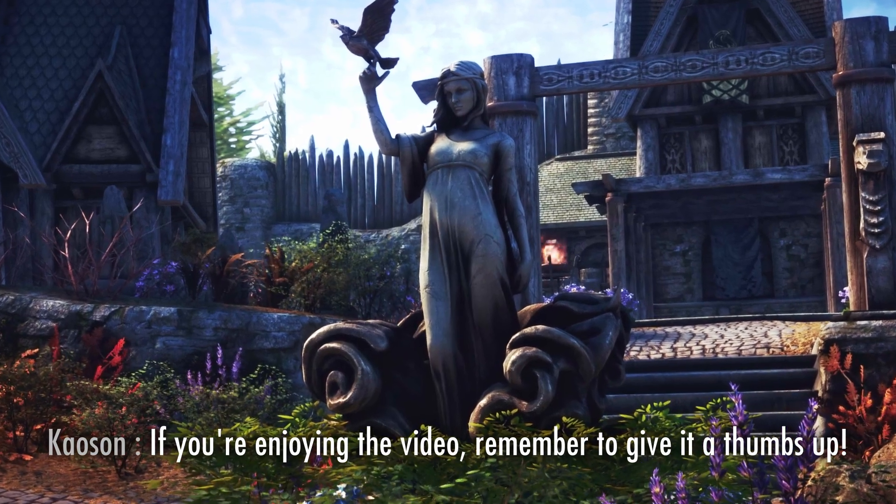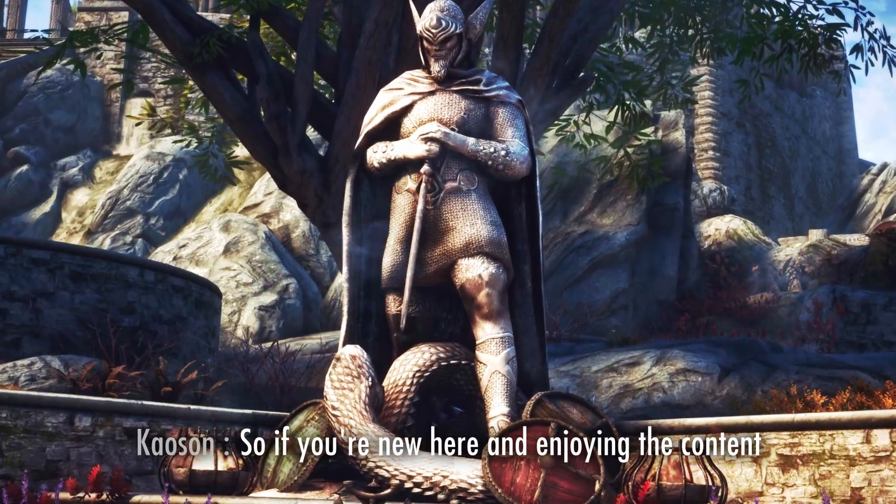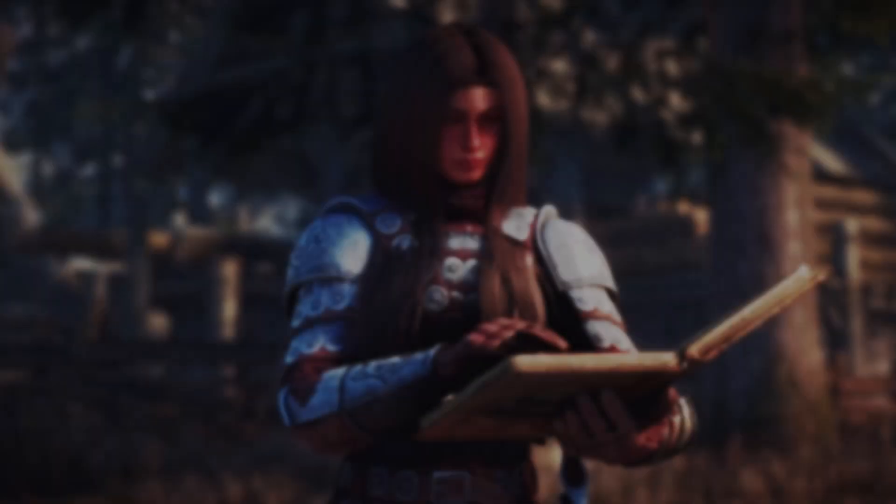If you're enjoying the video, remember to give it a thumbs up. Currently, only 13% of the viewers are subscribed to the channel, so if you're new here and you're enjoying the content, please consider subscribing to help the channel grow.